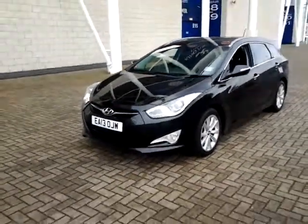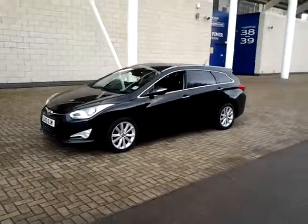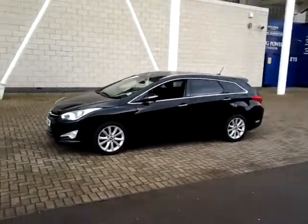Welcome to Sturgis of Leicester. Today we're looking at this 2013 13-plate Hyundai i40 Tourer.